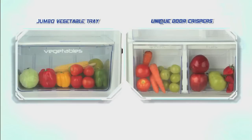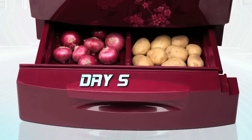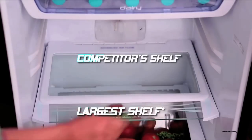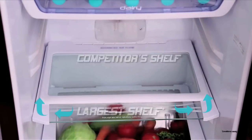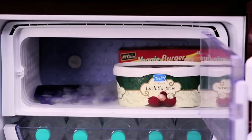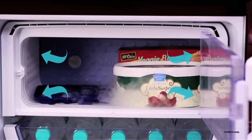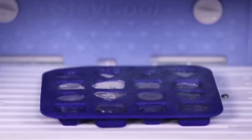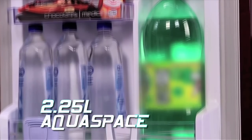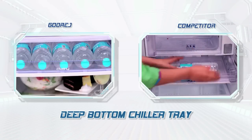Godrej Edge Digi brings you 44% extra vegetable space with tray storage at the base. With the largest shelf space in its category, Godrej Edge Digi lets you store as many dishes as you want. It has the largest freezer in its class with a next-generation easy-to-use multi-utility ice tray, and also comes with 2.25 litre aqua space and a deep bottom chiller tray which can fit five 1-litre bottles.